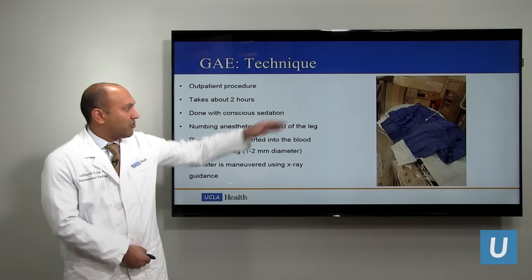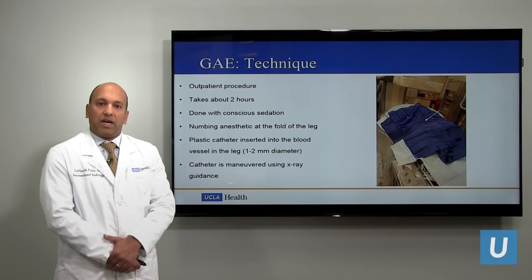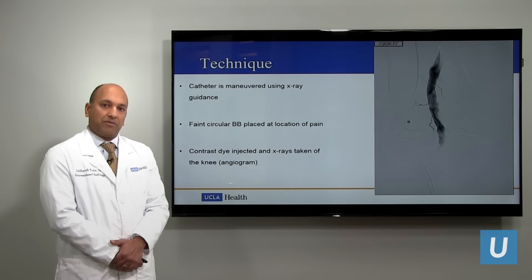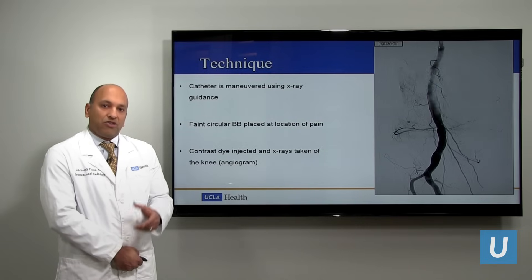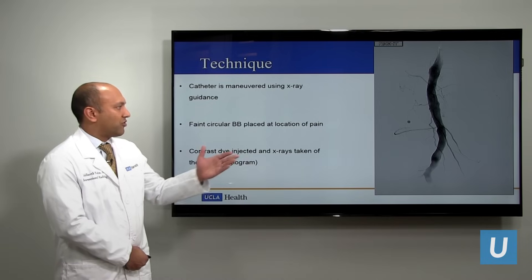Using x-ray guidance, which you can see on top, the catheter is maneuvered down the leg, into the arteries, into the knee. The procedure itself is completely painless. Once we're in the knee, we inject contrast dye and take x-rays — that's called an angiogram, which you can see on the right.